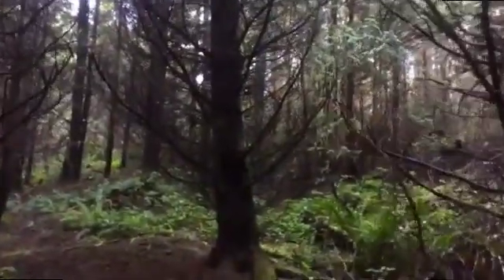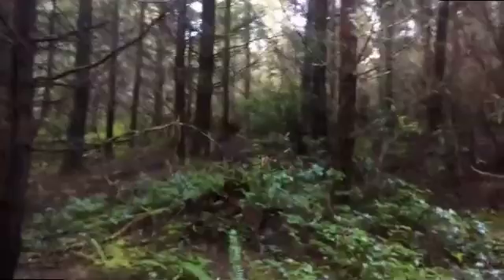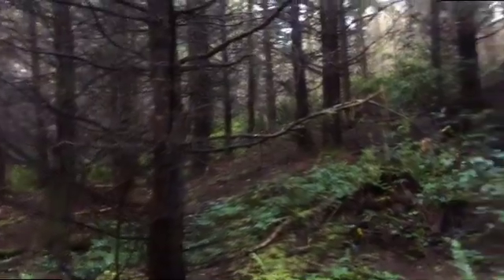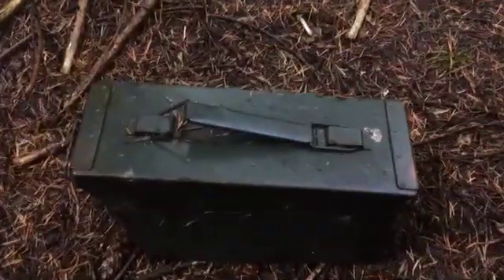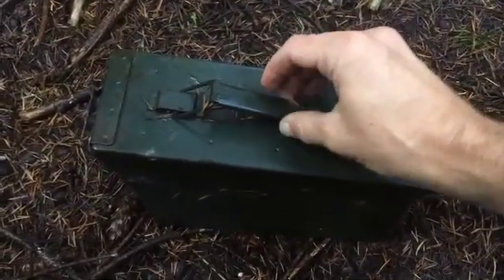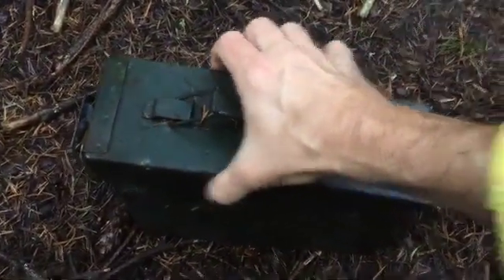I just saw an all-white little bird — I think it's an albino bird. Let's see if we can find it; it's flying around here somewhere. Sometimes in mushroom hunting you end up finding treasures instead of mushrooms. This little toolbox was up in a tree, wedged between some branches.